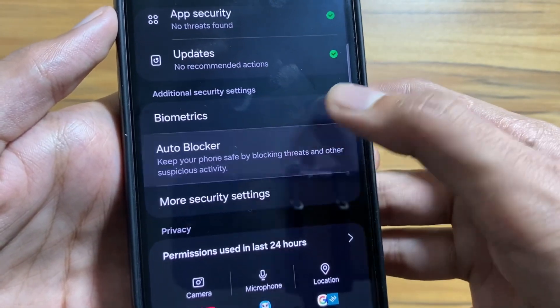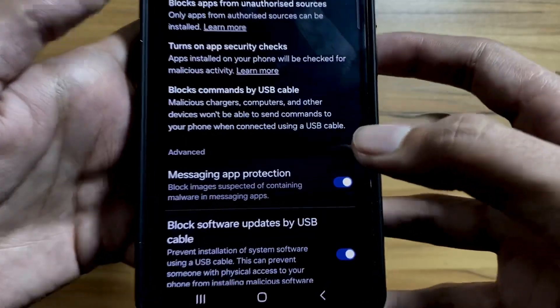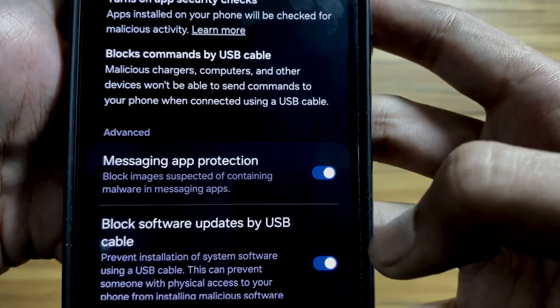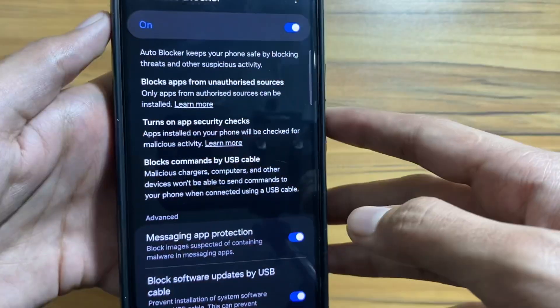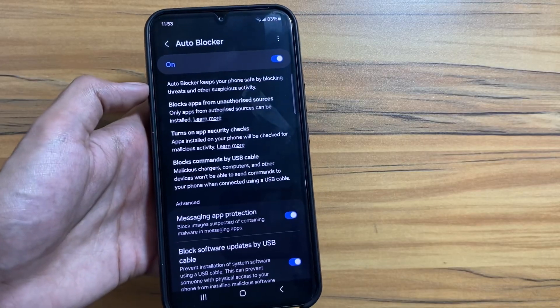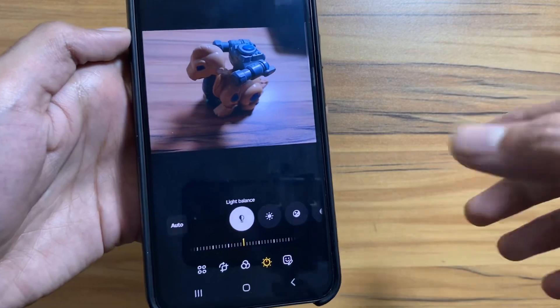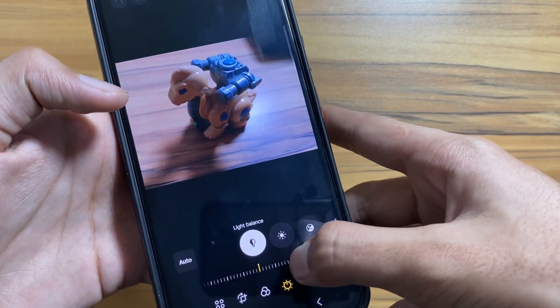There is another security feature. Go to Settings, then Privacy, and select Auto Blocker. Turn it on — it will keep your phone safe by blocking threats and other suspicious activity. Also turn on Messaging App Protection and Block Software Updates by USB Cable. It will keep your device safe from images that contain malware.